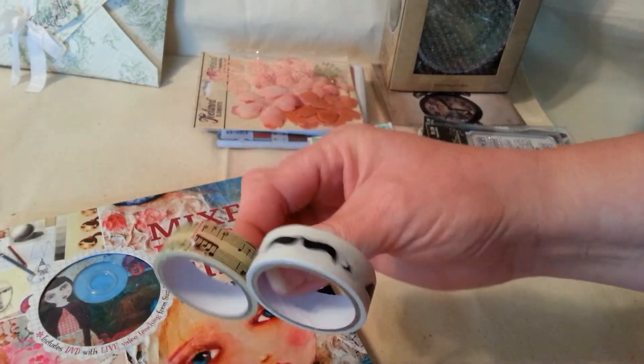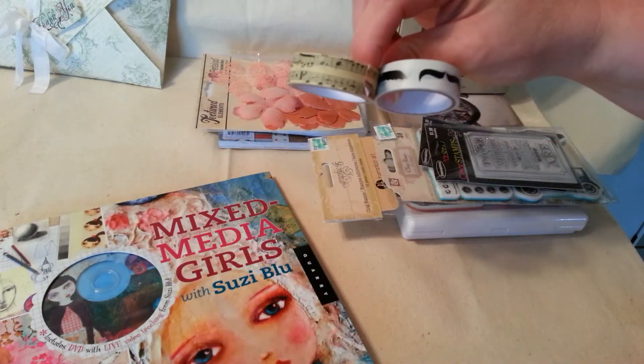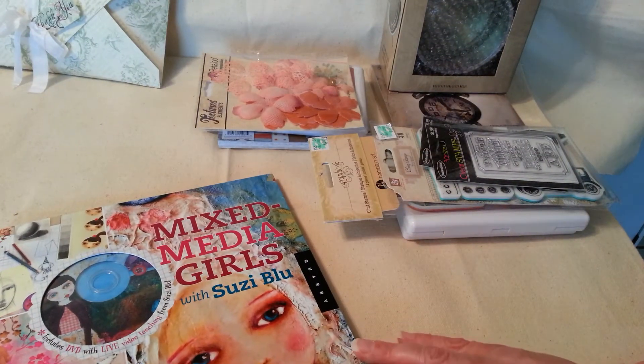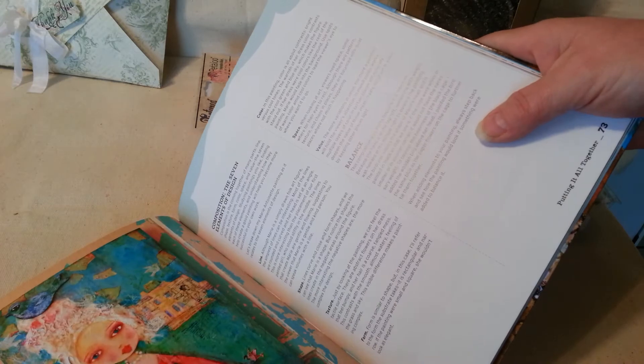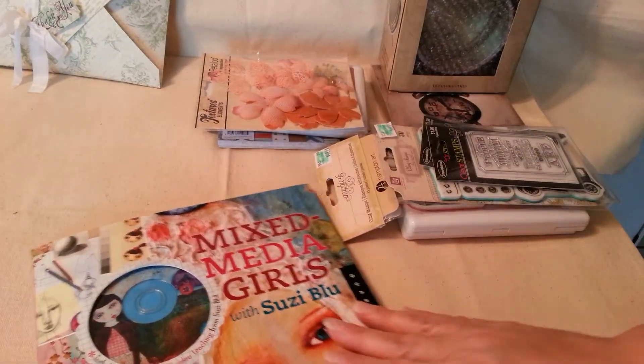And of course they got washi tape in their dollar bin, so I picked up these two. And I've been wanting this Mixed Media Girls with Suzy Blue — it comes with this CD. I really like her work; she's got a different style to her work, so I can't wait to go through this and maybe learn something. So I got that one.